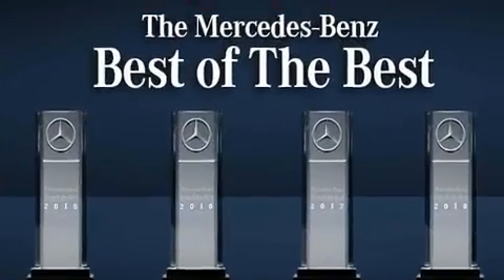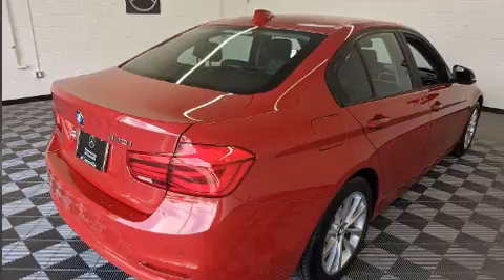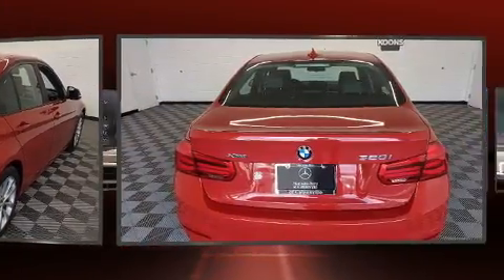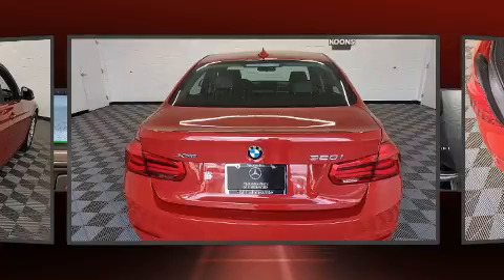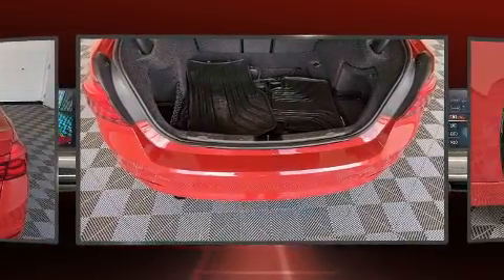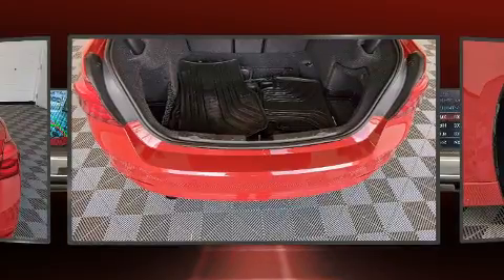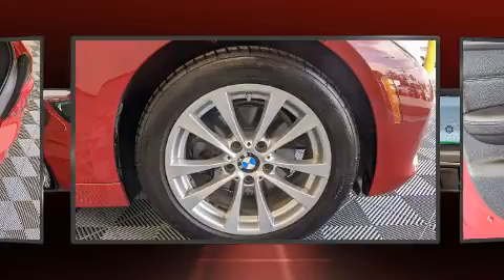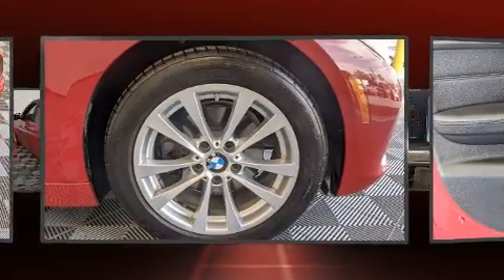BMW prioritized fit and finish, as evidenced by a leather steering wheel, front and rear air conditioning, and one-touch window functionality. Premium sound drives nine speakers, providing you and your passengers a sensational audio experience.